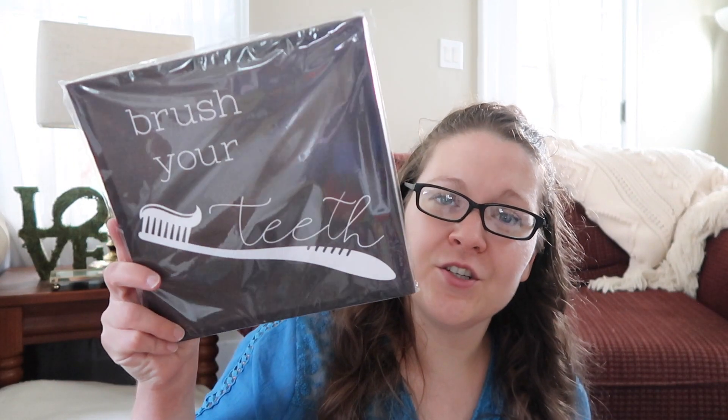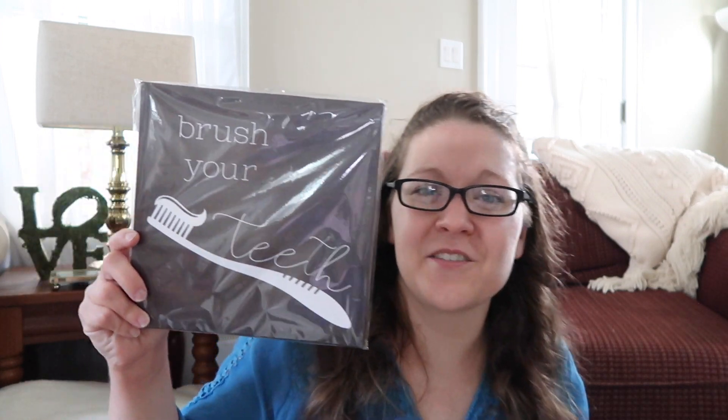Moving on to the frame section and wall decor section of Dollar Tree — my local store had so many new products in this area and all of them were just so beautiful. I found these pieces of canvas art, which they're calling wall art but it's in a canvas style. This one says 'brush your teeth' and I have the perfect spot to put this sign in the bathroom. I love the mixed fonts. They had so many different styles and I looked through the entire box — every single one was different, with no two of the same style.